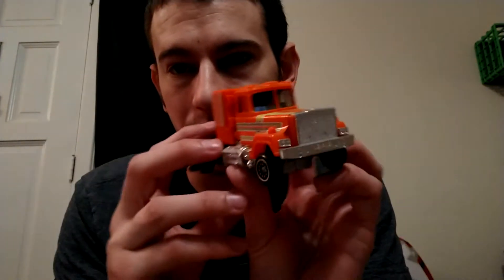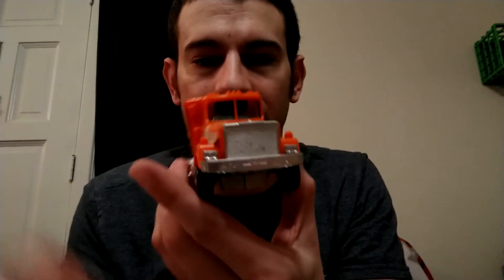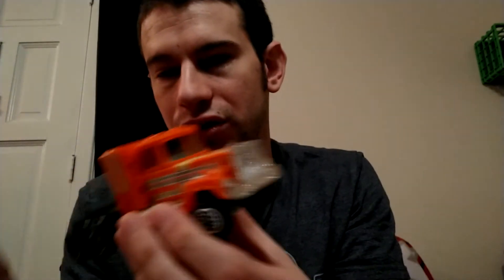This next one is technically not a transformer, although it looks like one. It's a Go-Bot from the same time period as the G1s — like the 1980s. This one is called Stacks — it's whatever you want to call it, an 18-wheeler, tractor trailer. But only the front part. There you go, Stacks. Not even going to attempt to take that one apart.